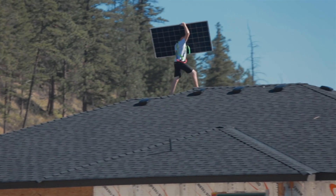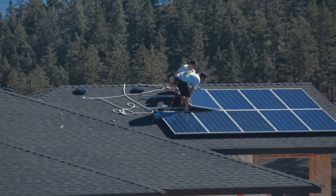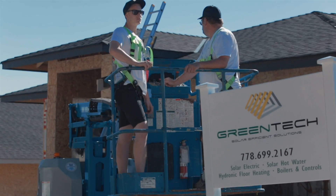FortisBC is excited to be sponsoring the Wilden Living Lab and this home that is expected to be Energy Star New Home certified and will offset part of its own consumption of electricity.